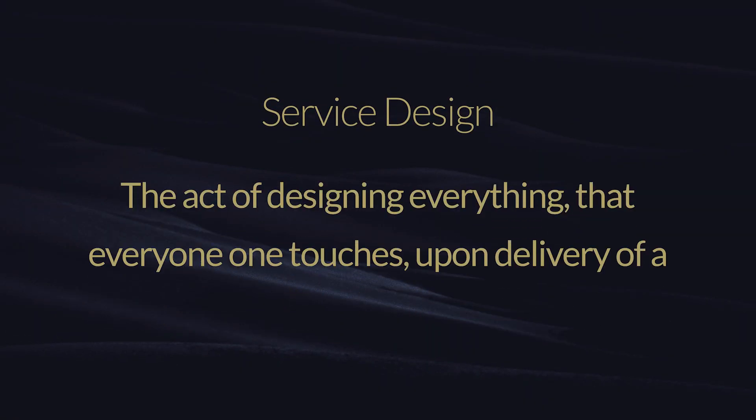In this video I wanted to talk about customer experience design and service design as they do integrate with each other. Being a product designer, having a good understanding of customer experience design and service design makes you a really good product designer, because you get to think of a broader context and understand where your position is in the ecosystem of things. So let's have a look at service design.